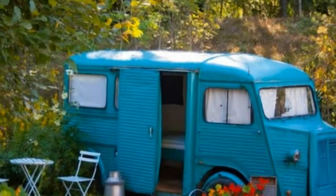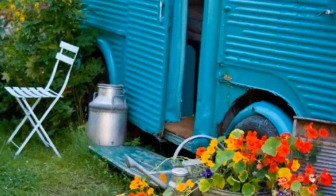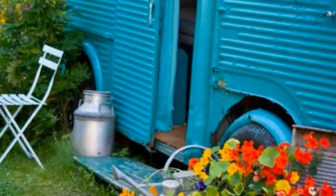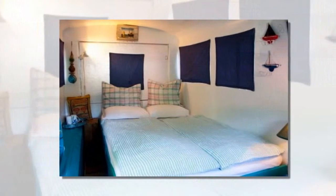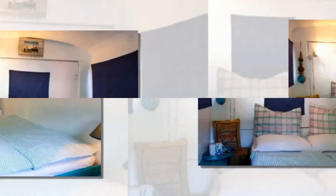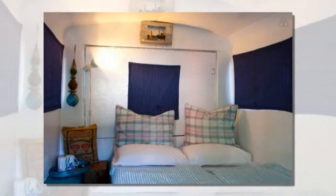This old bread van converted into a guest bedroom isn't exactly a fully functioning cabin or tiny house, but I still thought you might enjoy it since I did. Basically it's just a private bedroom. Inside there's no bathroom, shower, or kitchen — just space for sleeping and hanging out in peace.